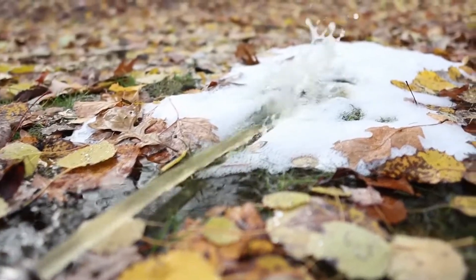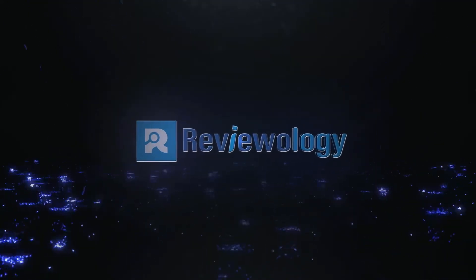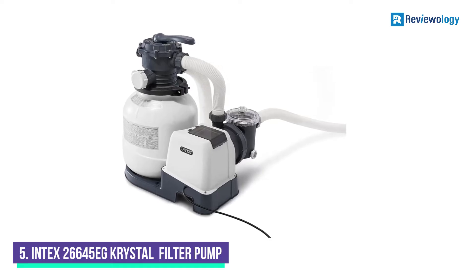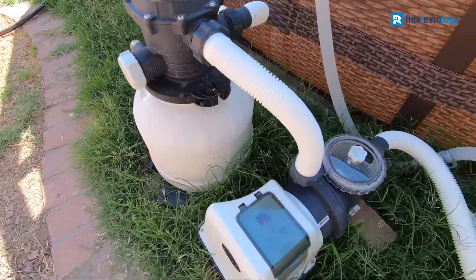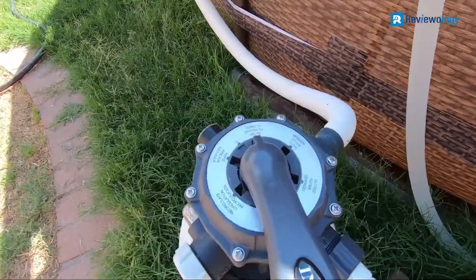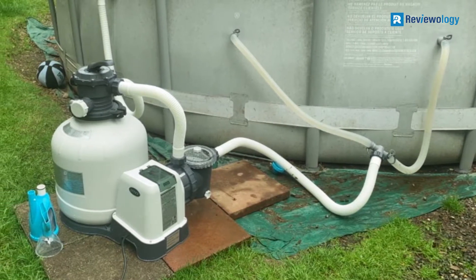Let's jump right into them. Starting at number 5, the Intex 26645 Crystal Clear Sand Filter Pump. Intex is one of the most reputable manufacturers of pool filters, so everyone must have seen this coming. With a coverage capacity of 2,800 to 12,800 gallons, this model is perfect for small to medium-sized above-ground pools.